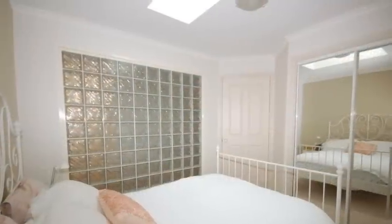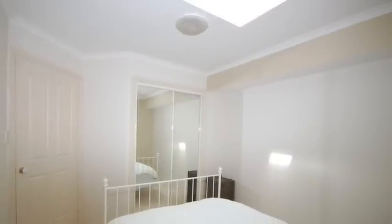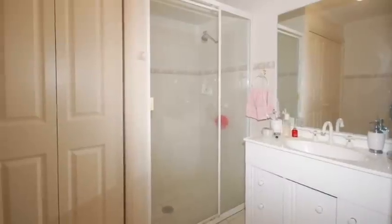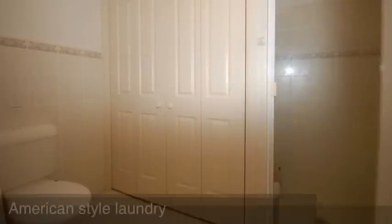On entering the apartment, the first thing you see is a hallway. The first room to your right is a main bedroom, which is a good-sized room with a built-in robe. Adjoining this bedroom, the next door to the right is a bathroom, which has a separate shower, toilet and vanity, and also includes an American-style laundry.